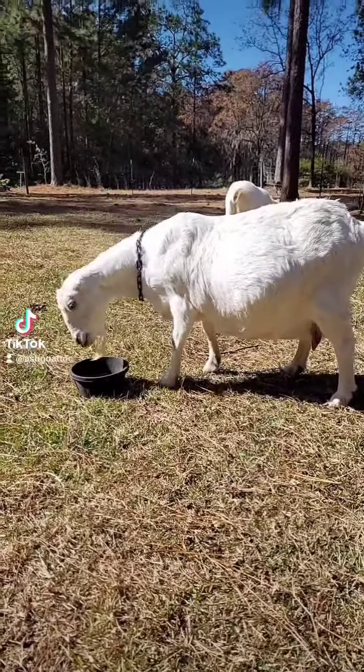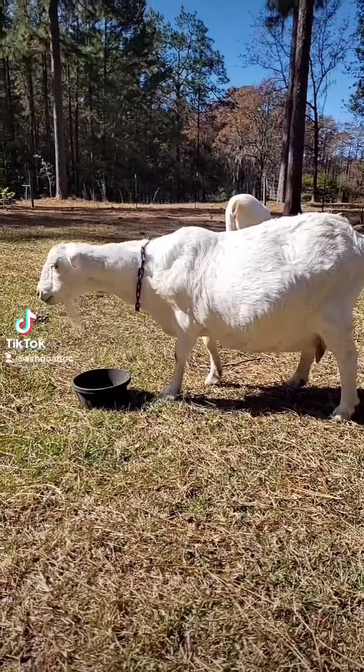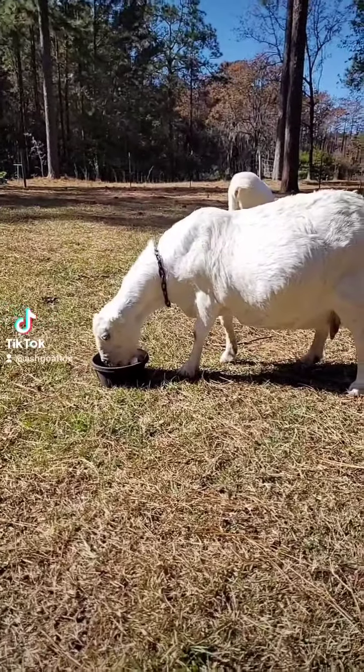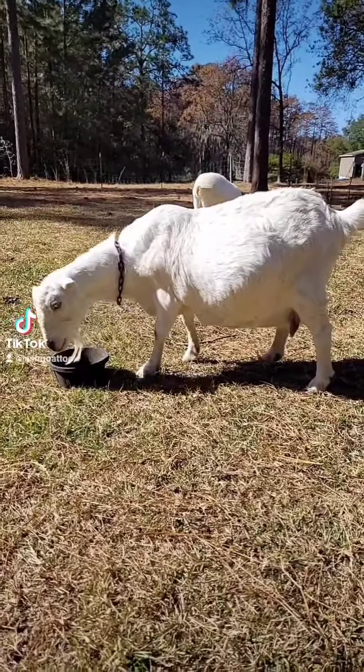Howdy guys, gals, non-binary pals. We are back with another day of goat facts. Today we're going to talk about kidding. Goat gestation is 151 days — that's about five months.